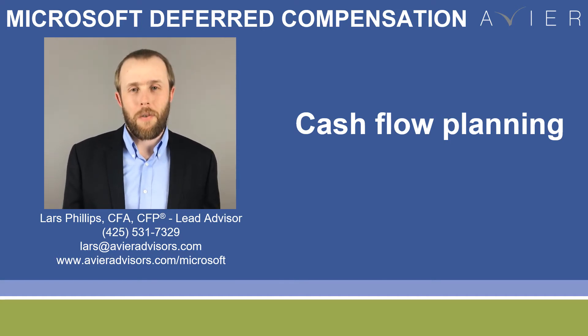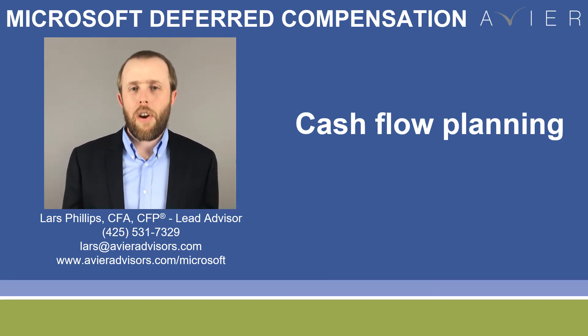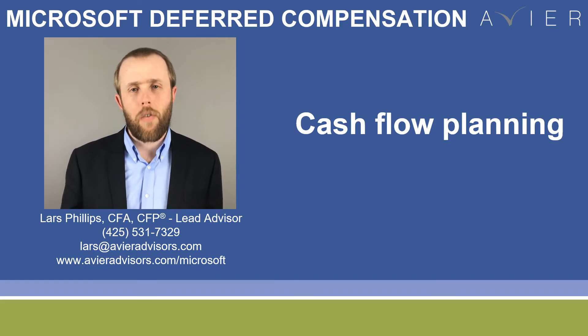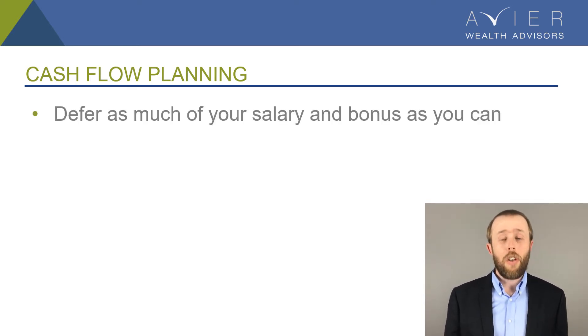Lars Phillips here from Avier Wealth Advisors. You may have seen a few of the other videos that we've put together all about the deferred compensation plan available at Microsoft. We wanted to dive quickly into how you can make this work from a cash flow perspective. If you want to defer as much as possible and save as much money from a tax perspective, you can defer 100% of your cash bonus and up to 75% of your salary.